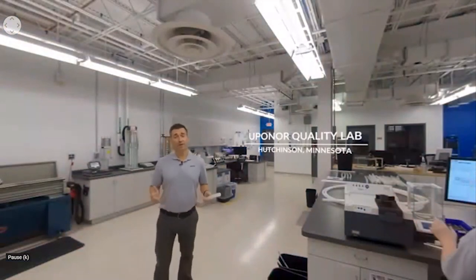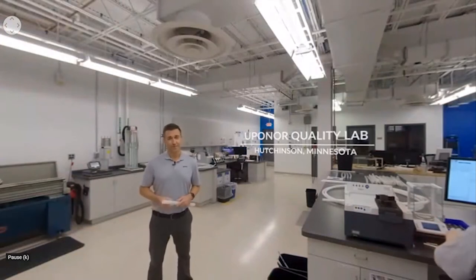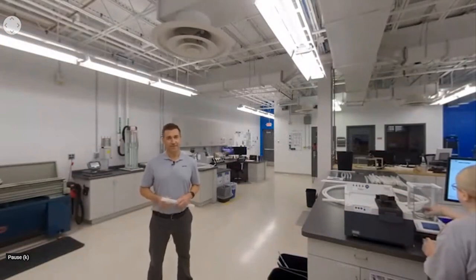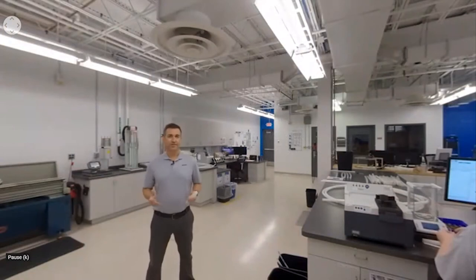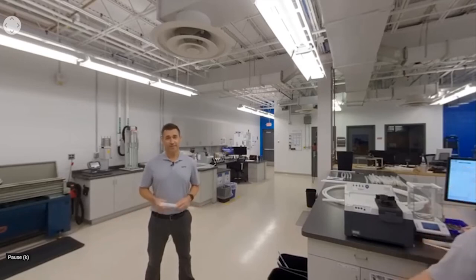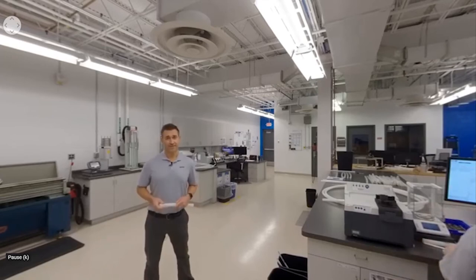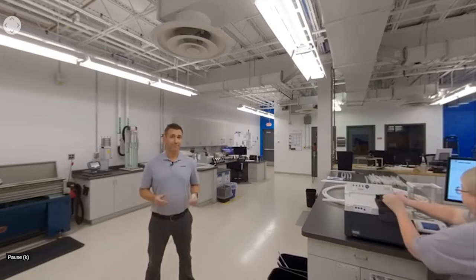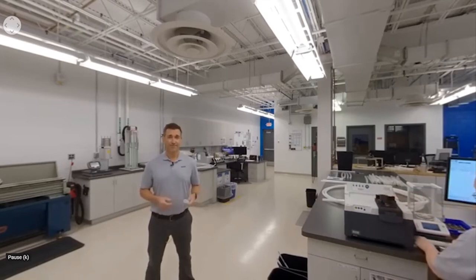At Uponor, quality is more than a department — it is a mindset, part of our DNA, and a responsibility of everyone in the organization. The quality lab operates 24 hours a day, seven days a week, all year long. No pipe leaves the factory until the lab has released it. Every day, multiple samples from every coil of produced pipe are sent to the quality lab and tested at all stages — raw material, in production, and completed coils.